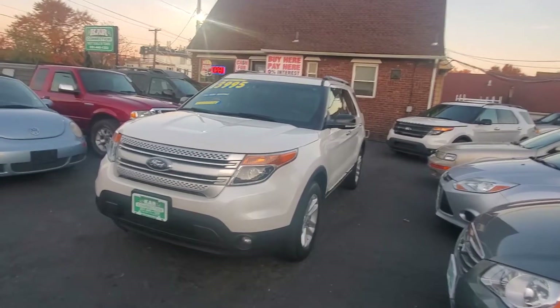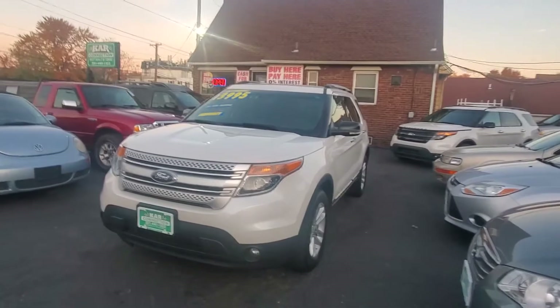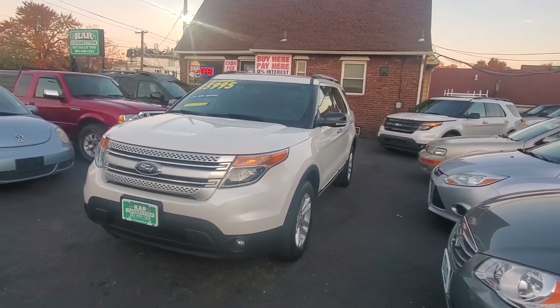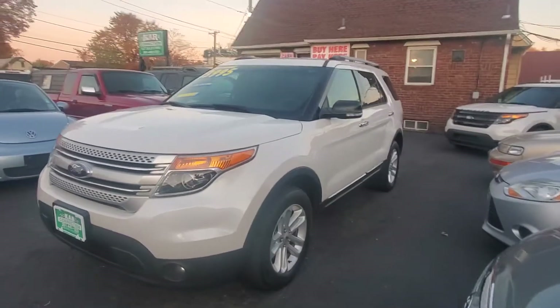Hello everyone, I want to welcome you here at Car Connection in Little Ferry, New Jersey. Today we are featuring this 2014 Ford Explorer XLT, white in color, very clean. Let's go through it.